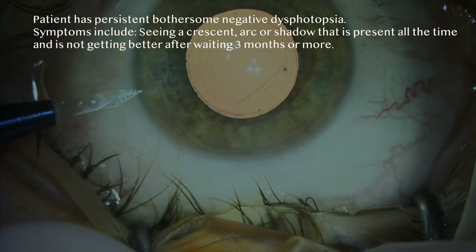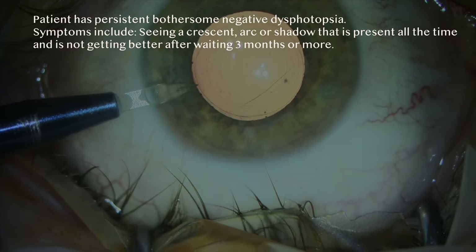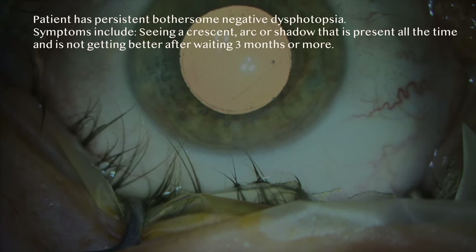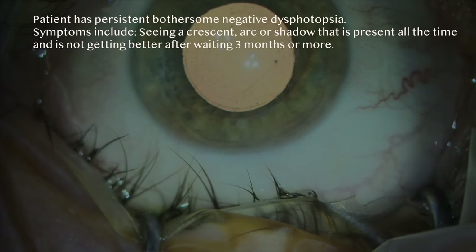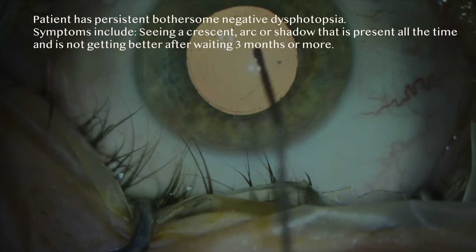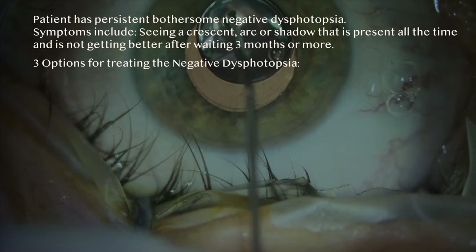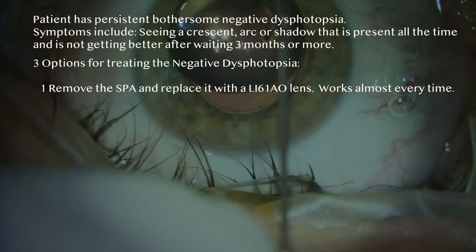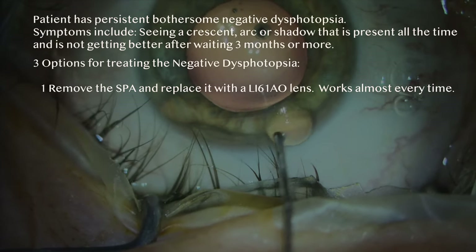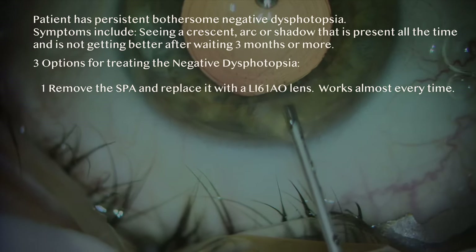Let's talk about the worst-case scenario: the patient has a negative dysphotopsia, is very bothered by it, and the symptom — described as a crescent arc or shadow — is present all the time and not getting better after waiting three months or more. In my opinion, there are three options to manage this situation. Number one: if the patient has an SPA, remove the SPA and replace it with an LI61 AO lens. In my experience, that treatment works almost every time.